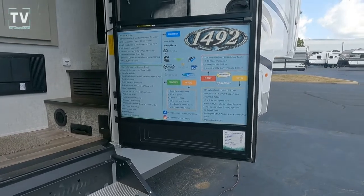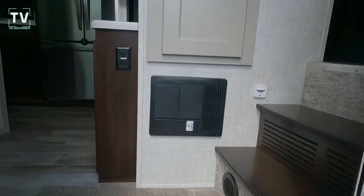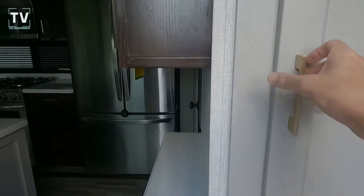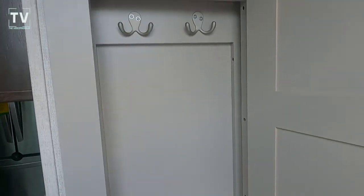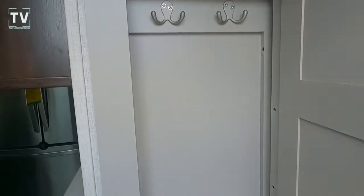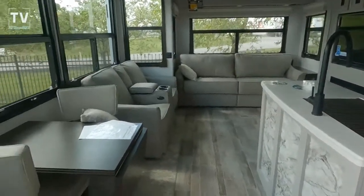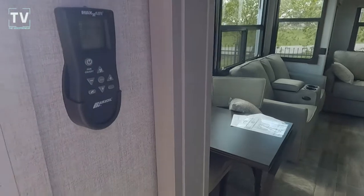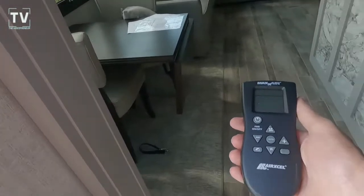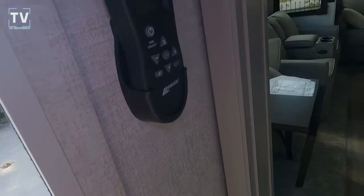There's your 1492 information and fuse box. As we step inside this beautiful fifth wheel, there's a nice closet for your jackets as well as your touchpad for controlling your lights and awnings. All interior lighting is LED. You also have this handy remote so you can sit outside and control everything, or use it from the inside.